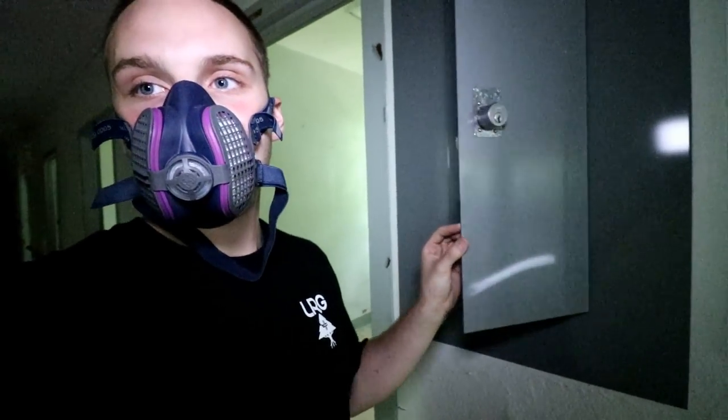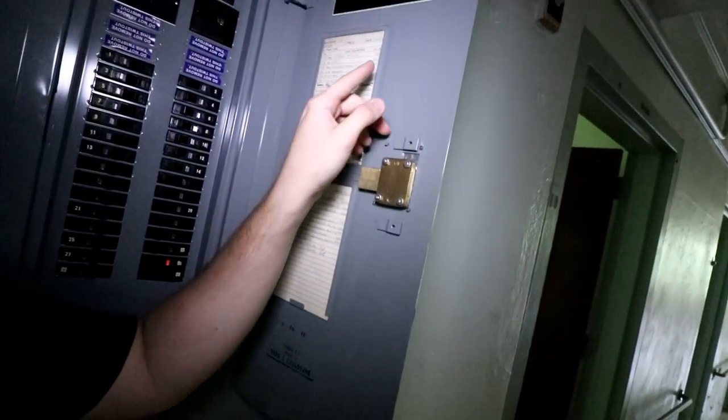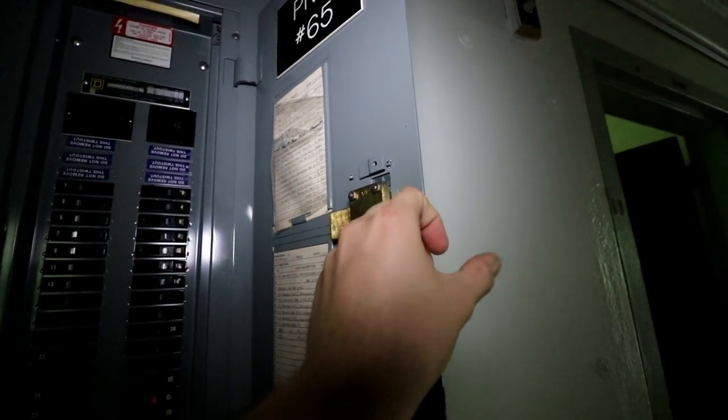Now if any of you guys explore yourself and you're inside a building and have no idea what time it closed, these are the best bet you have. You open these little panels up — don't touch any of this, that could be bad — but you can see the checkup date to see when this place was last checked on. And it says right here: 86 — 1986 is the last time it was checked out. That's how you tell.